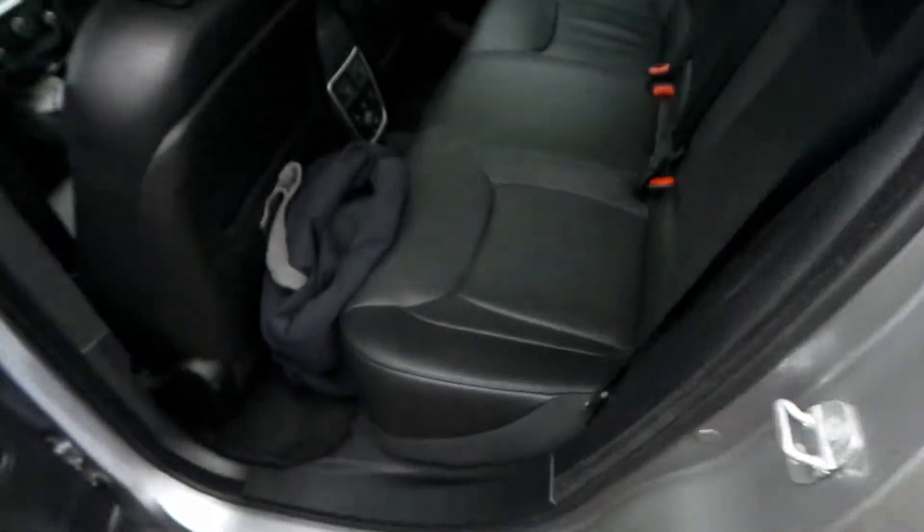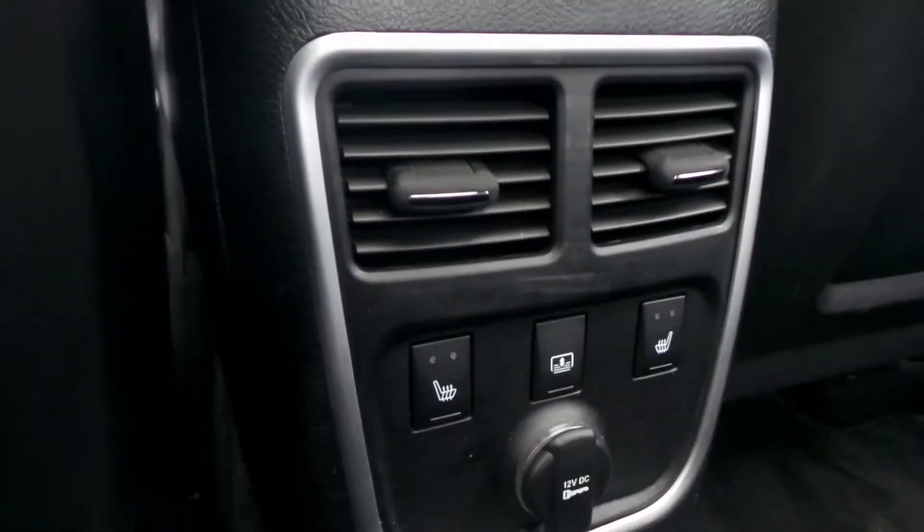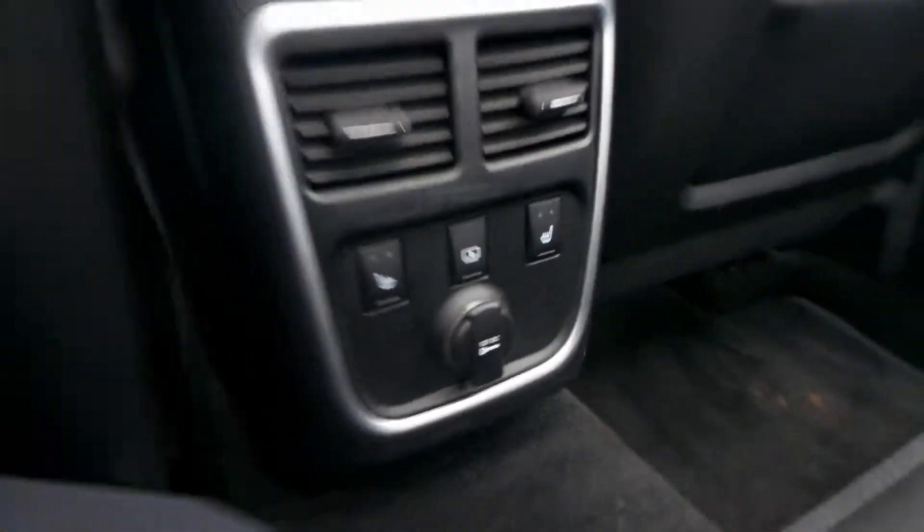Back seats are in great condition as well. I'm actually going to run this vehicle through the detail shop for you today so it's clean when you do get here. It also even has heated rear seats as well.